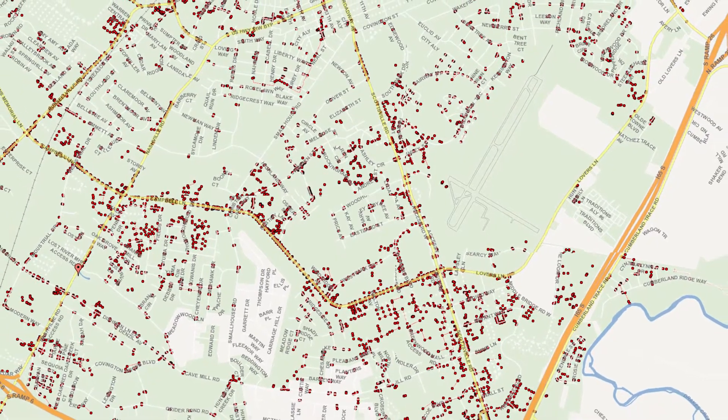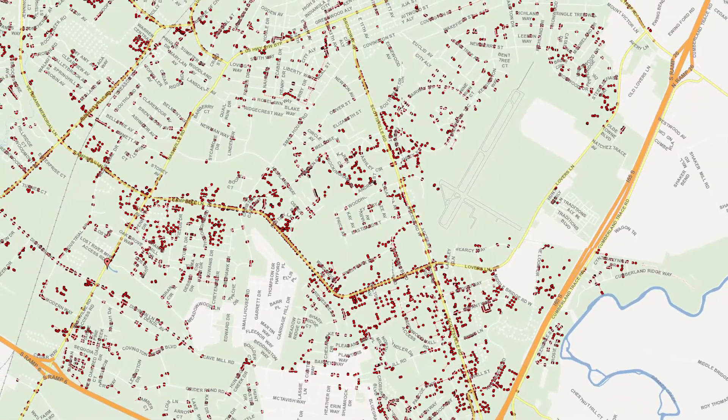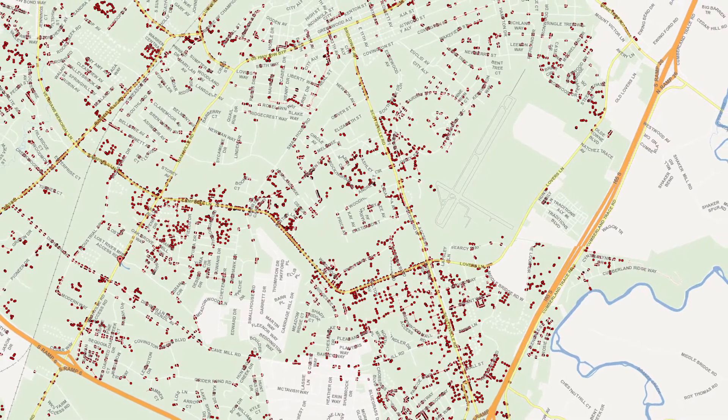One of the projects our department is working on is mapping our dry wells — actually creating a database of the locations and quality of our dry wells and sinkhole structures that are taking in our stormwater, and getting an accurate count of just how many we truly have.